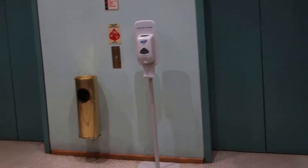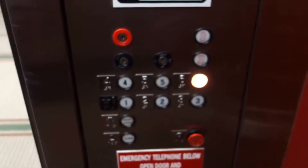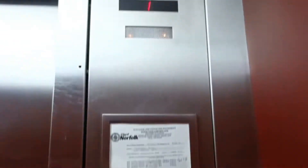These are the elevators of the Powell Building in Norfolk, Virginia. Dover — KONE maintains them, I can tell, driven by the sensors up there. Dover.